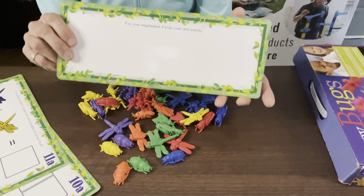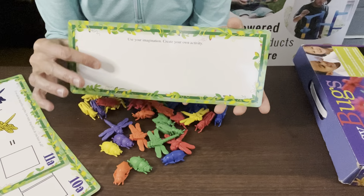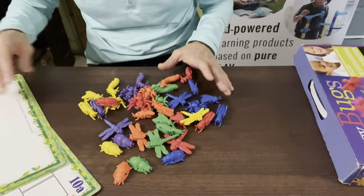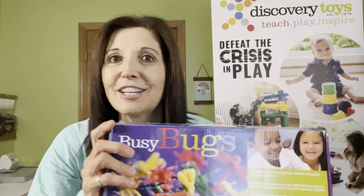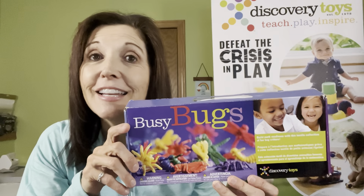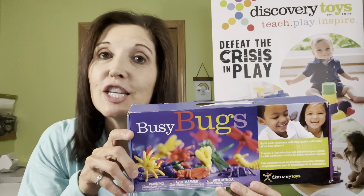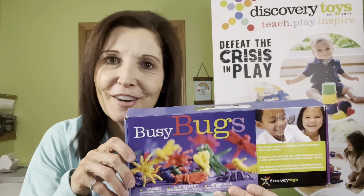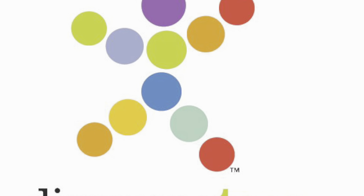This one also has the imagination card where the child can use their imagination and draw whatever they'd like for their activity. So the Busy Bugs or the Busy Farm Animals would be a great addition to your toys to teach them about color, the different bugs, the different animal families, and just to have lots of fun while learning.